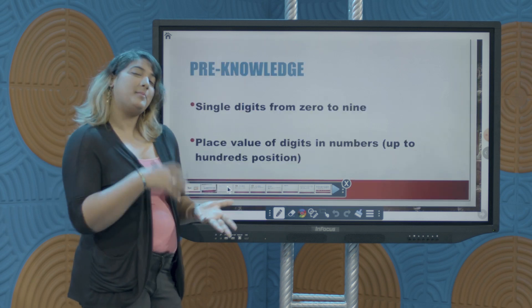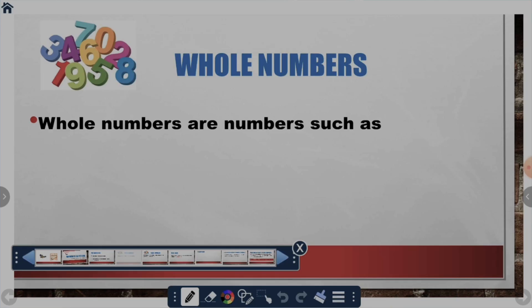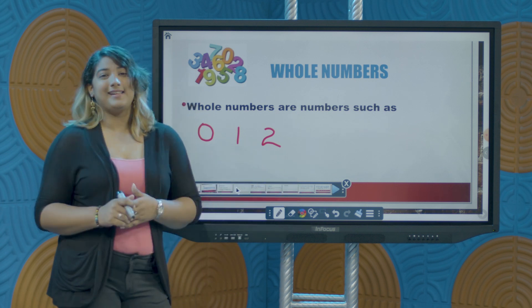You would have seen it with numbers up to probably the hundreds position. Let's talk about the ones — those little easy ones that you know. Numbers such as 0, 1, and 2 are some of those basic whole numbers. Now we know that whole numbers get larger; they don't only stay in the single digits.